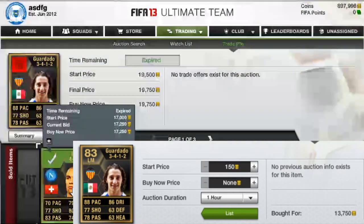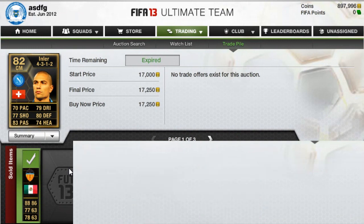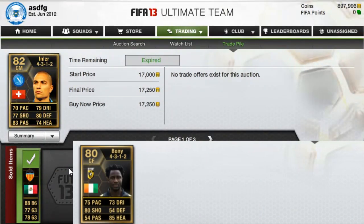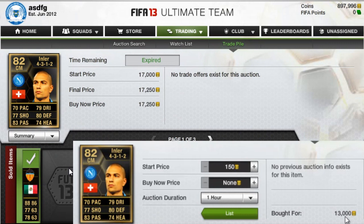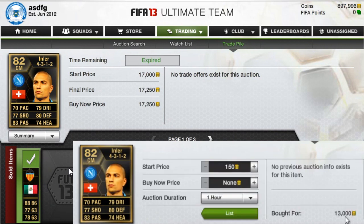Next we have Inler. A few people asked me last time how they go about investing — I actually did a video doing some live investing, you can just search it up on my channel. And the Inler I bought for 13,000, you can probably see me bidding on him live, so you can see the exact moment I did buy him.